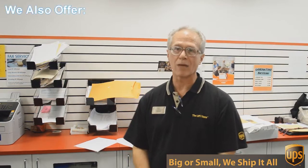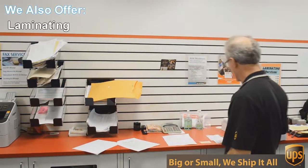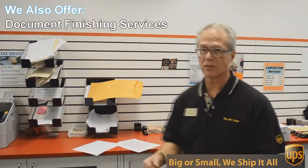One of those things is copying and printing. So we do black and white and color copies and printing. An example of that would be this flyer here that we're doing today.